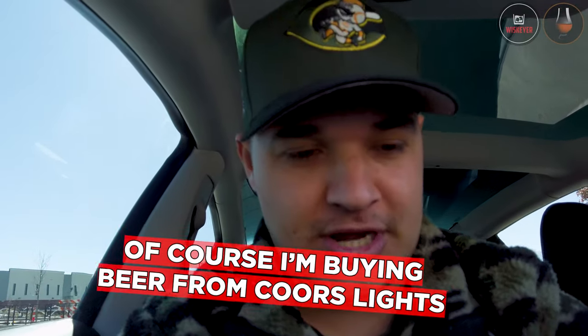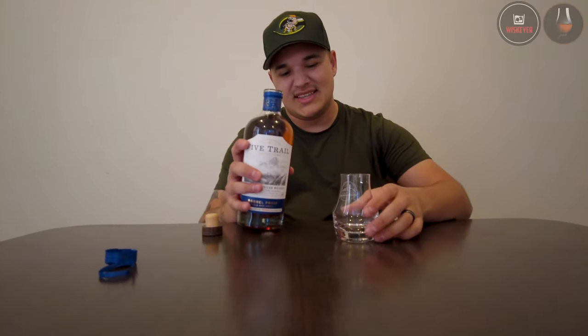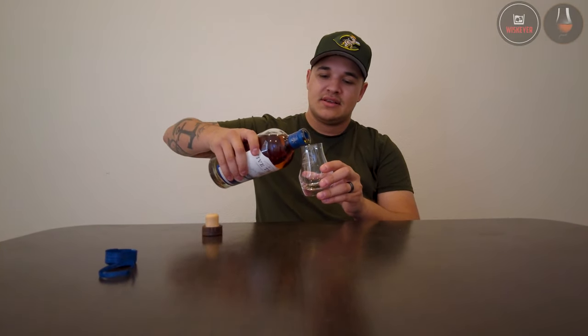We got the Five Trail from Coors — Coors Distillery. Yes, the beer company makes their own whiskey. This one is bold and uncut, a blended American whiskey, barrel proof. We're bourbon drinkers of course, but let's do a little taste test. Cheers. Smells really good actually. That's good — very, very impressed with this.